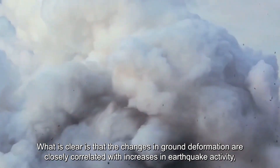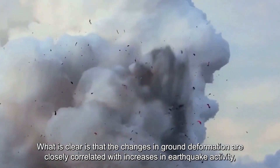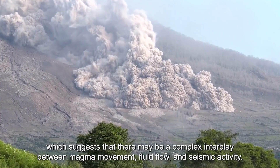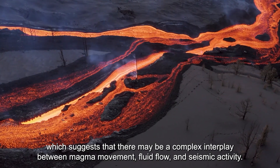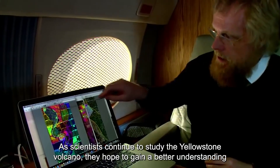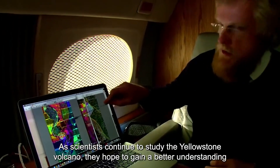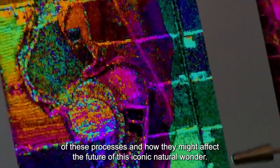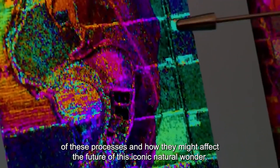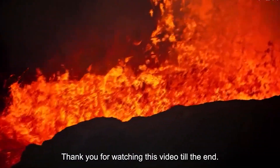What is clear is that changes in ground deformation are closely correlated with increases in earthquake activity, which suggests that there may be a complex interplay between magma movement, fluid flow, and seismic activity. As scientists continue to study the Yellowstone volcano, they hope to gain a better understanding of these processes and how they might affect the future of this iconic natural wonder.